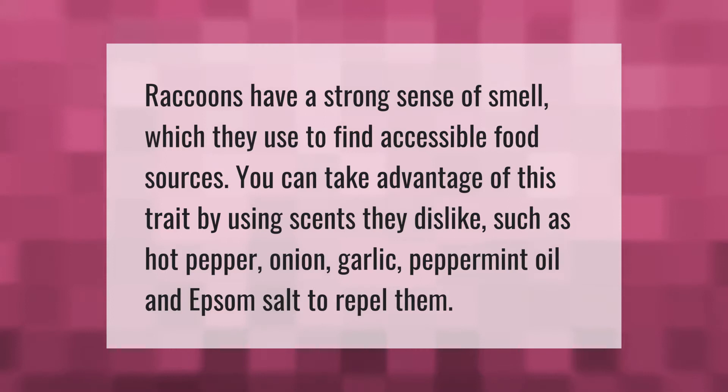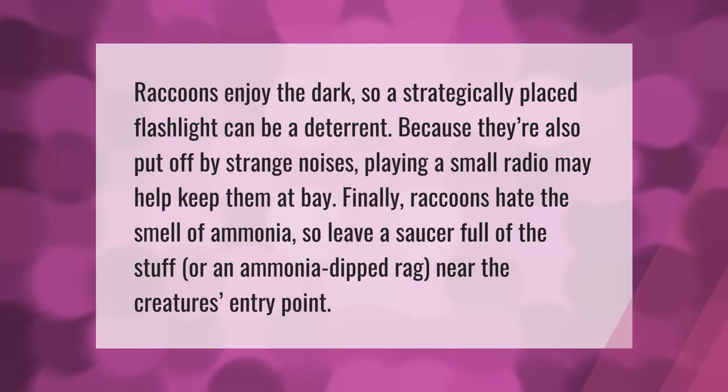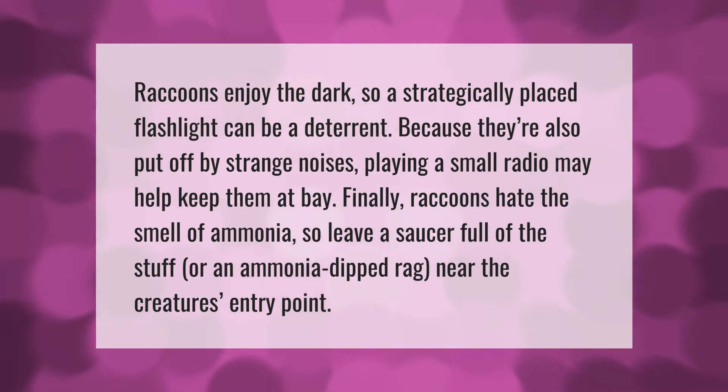Raccoons enjoy the dark, so a strategically placed flashlight can be a deterrent. Because they're also put off by strange noises, playing a small radio may help keep them at bay. Finally, raccoons hate the smell of ammonia, so leave a saucer full of the stuff or an ammonia-dipped rag near the creature's entry point.